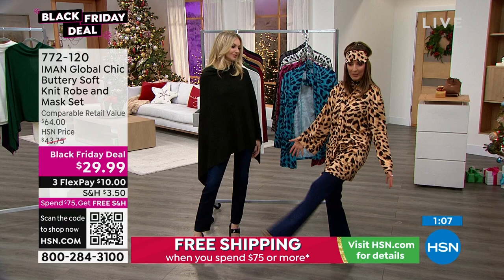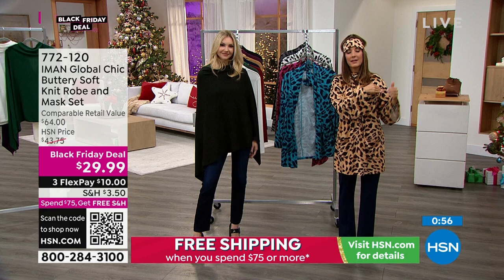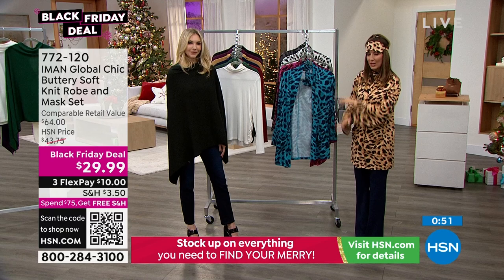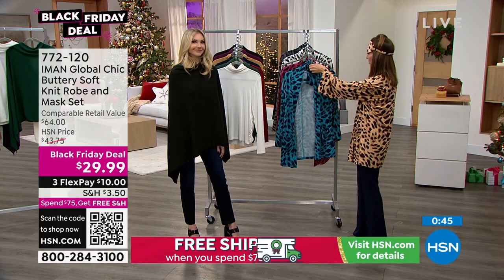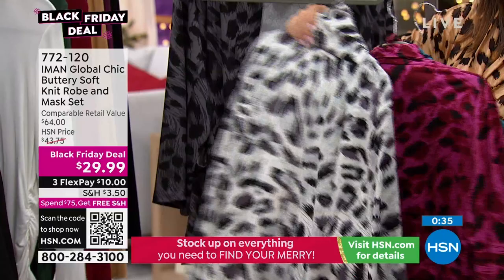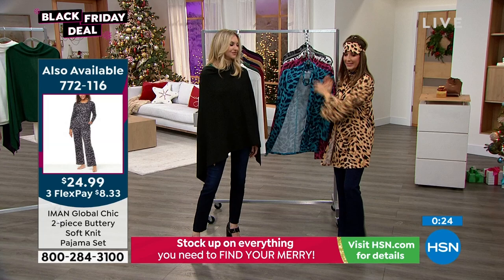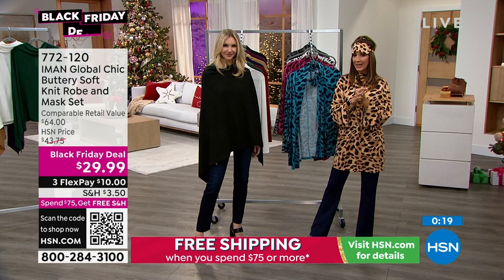Can we show the number for the matching pajamas from last hour? We had matching pajamas — a top and a bottom set — that are also a Black Friday deal. If you're really savvy, you can scoop them both. Here's your colors: teal, magenta, natural, snow leopard, and charcoal leopard. The item number for the matching pajamas is 7-7-2-1-1-6. It's the same colors, same print — a top and a bottom set. You can look that up online at hsn.com.